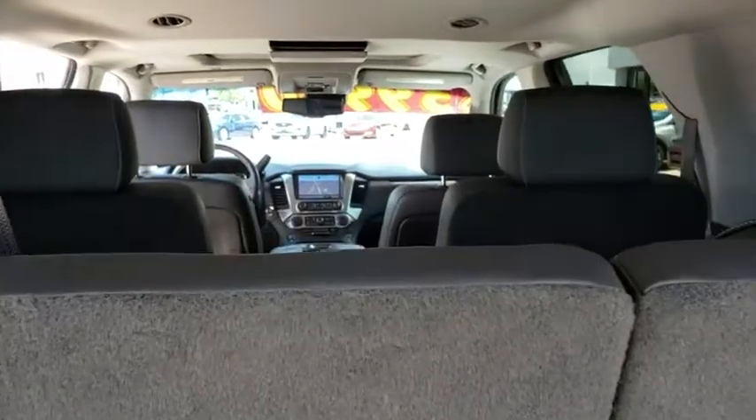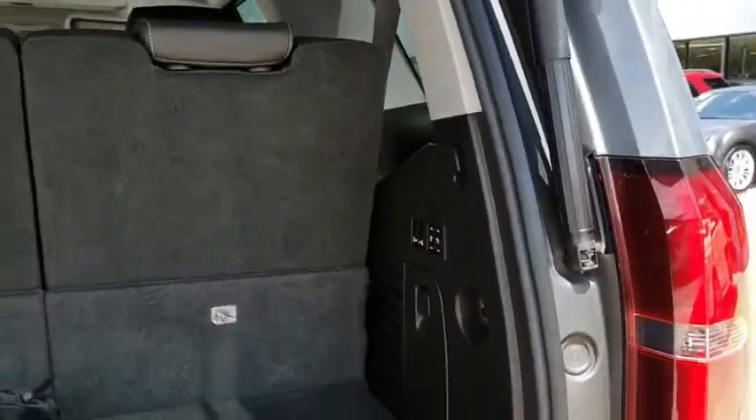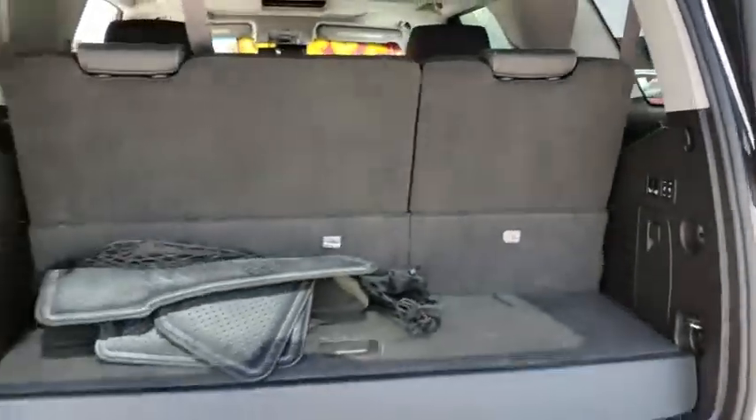Power liftgate, lane departure warning, leather-wrapped steering wheel, power steering, adjustable steering wheel, cruise control, aluminum wheels, floor mats, auto-dimming rearview mirror.